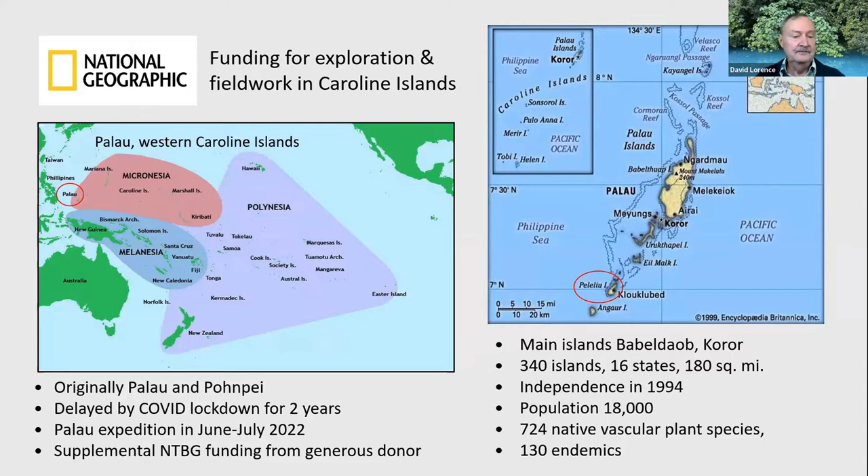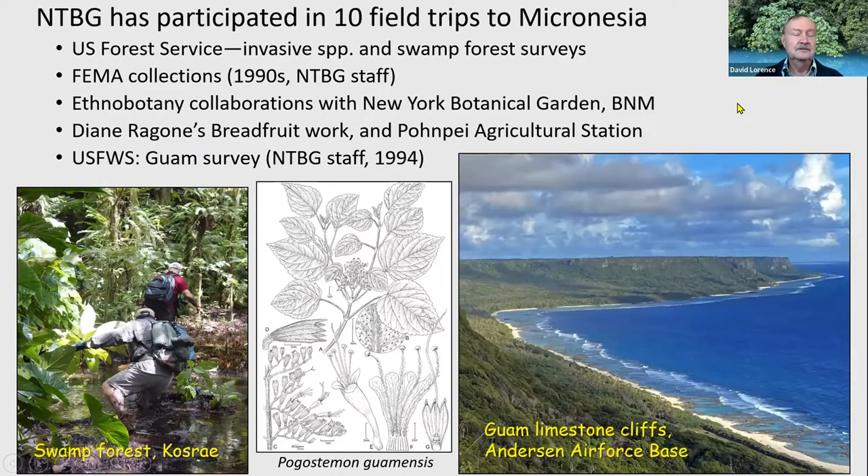Palau has opened up to visitors, so we decided we'd focus on Palau. There are quite a few islands in Palau — the main island is Babeldaob, and there are about 340 total, including some small rock islands to the south and some atolls to the north and south. It became independent in 1994 and there are actually 16 different states in Palau, with a total population of about 18,000. It's not a big nation, but it's very biodiverse.